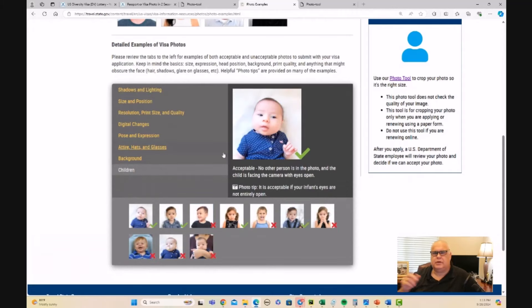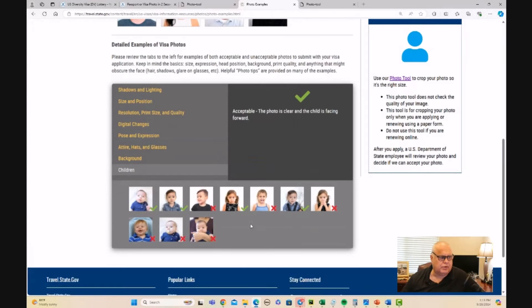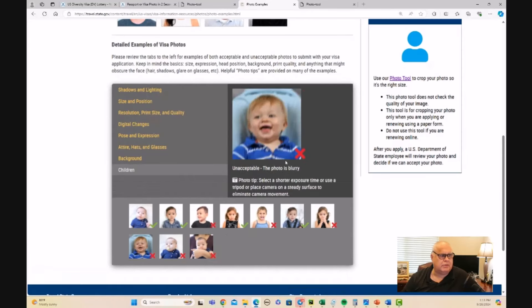For children, there is a useful tip. Children are generally pretty easy to photograph — you just have to get them to look at the camera straight on. They shouldn't be looking any other way and shouldn't be smiling or laughing too much. This example is unacceptable because the child is laughing and smiling too much.